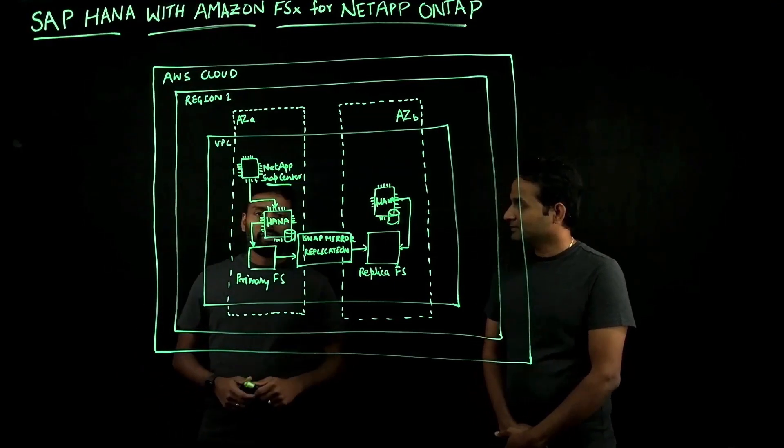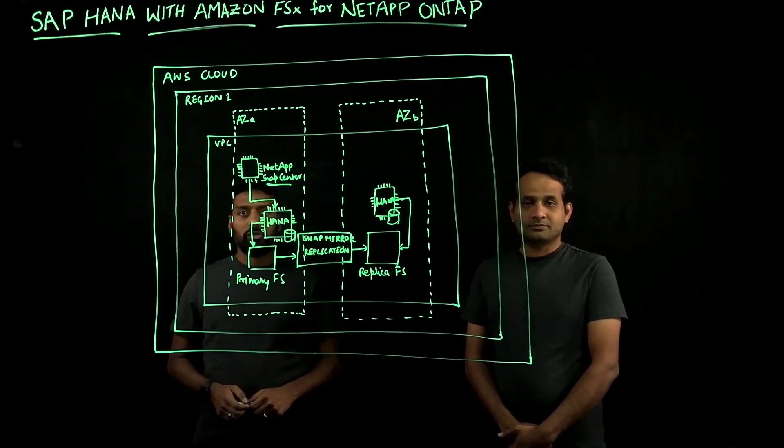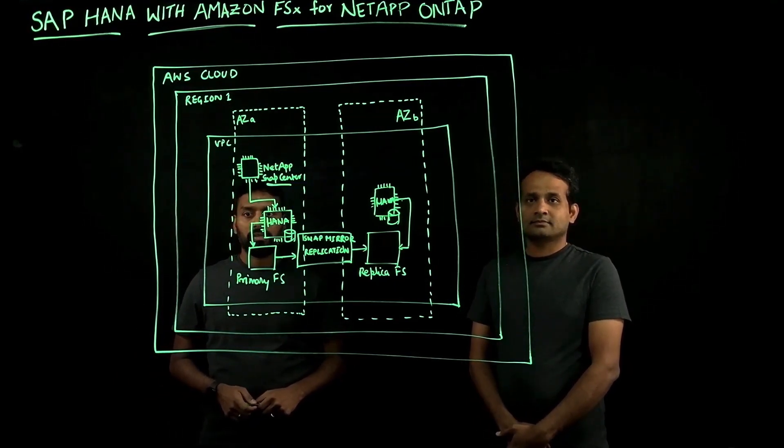Absolutely. Hello everyone. This is Venkat here. I'm a Senior Partner Solutions Architect with AWS, specializing in SAP.